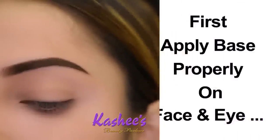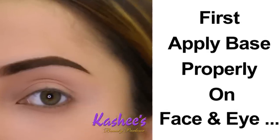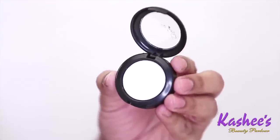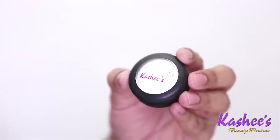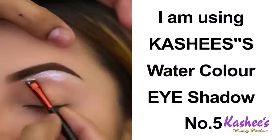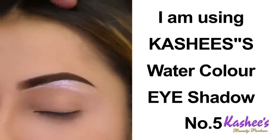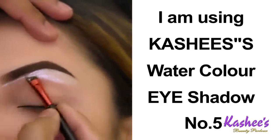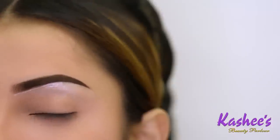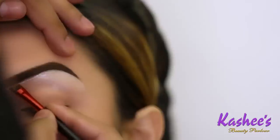Now I am going to start the makeup. First, apply base properly on face and eye. I am using my watercolor eyeshadow number 5 to highlight the upper corner of the eye. Most people wonder if this is a highlighter — basically, this is my watercolor eyeshadow and I am using it as a highlighter. It is very simple — you can use it as a highlighter.